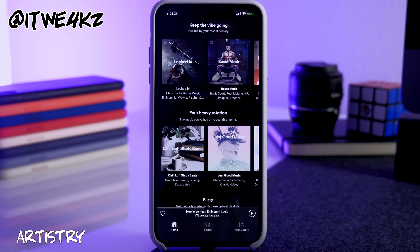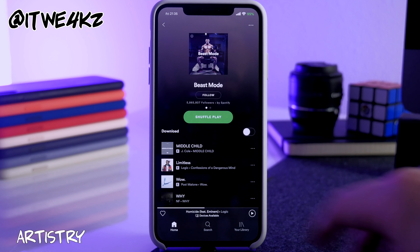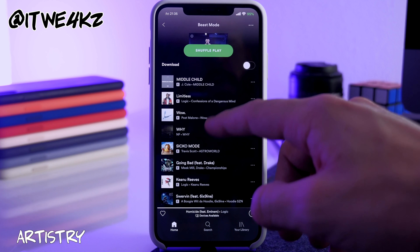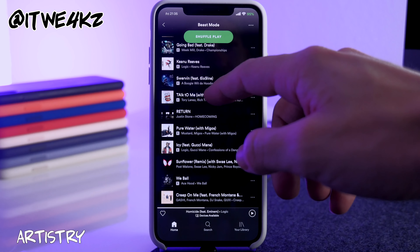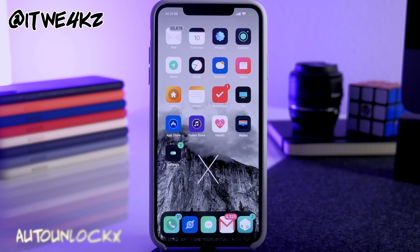Next is a tweak called Artistry. What this does is put album artwork next to all playlists in Spotify. If you tap on one of those playlists, you'll see all your album artwork right next to each song. It's actually pretty nice.